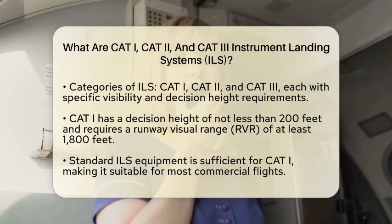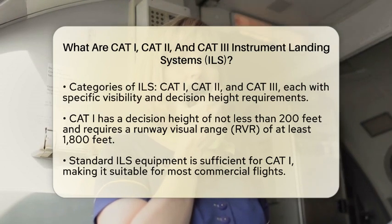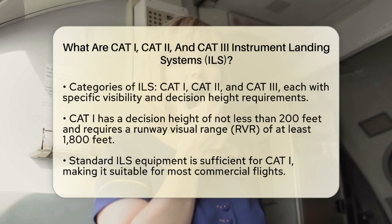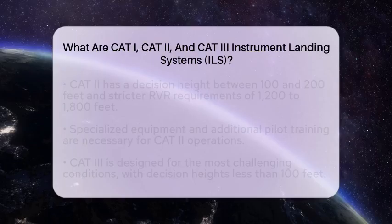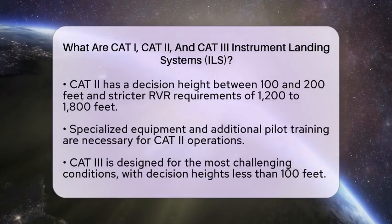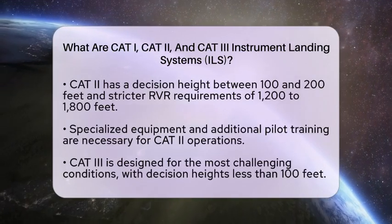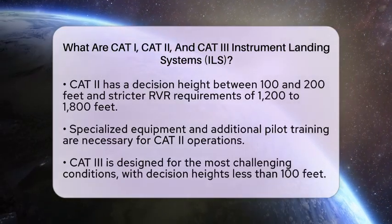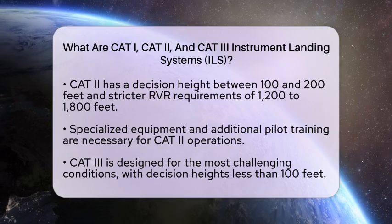Next, we have CAT-II. This category has a decision height between 100 and 200 feet. The RVR for CAT-II is a bit stricter, requiring a minimum of 1,200 to 1,800 feet. Pilots need specialized equipment for this category, including autopilot systems capable of automatic landings. Additional training is also necessary to operate CAT-II systems safely.